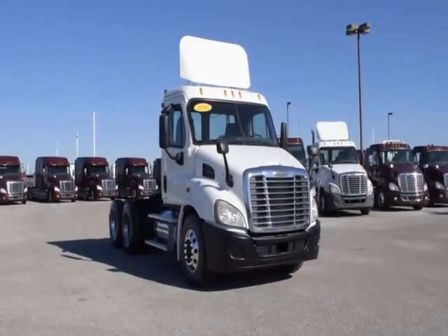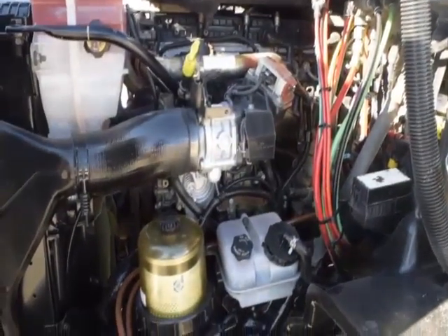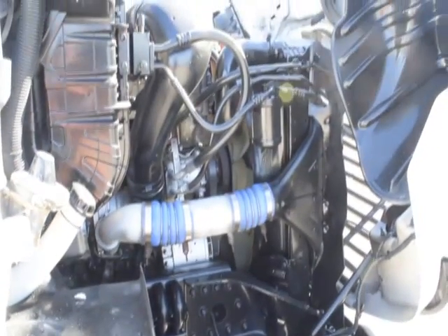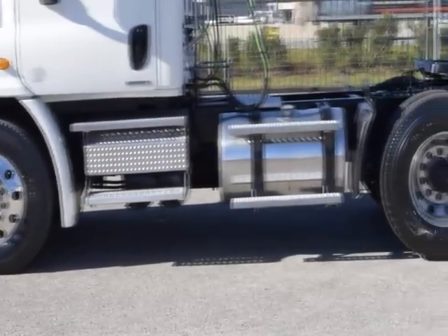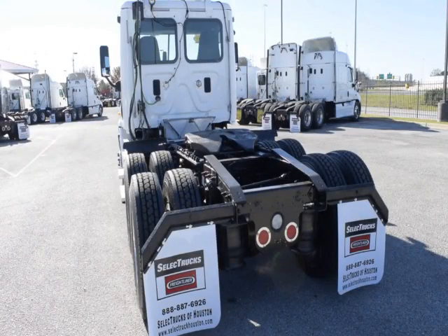These Cascadia Daycabs have a very fuel-efficient Detroit DD13 450 horsepower engine with a 10-speed Eaton Fuller transmission, a 3.58 gear ratio, a 174-inch wheelbase, 12,000-pound front axle, 40,000-pound rear axles, air ride suspension, and air slide fifth wheel.